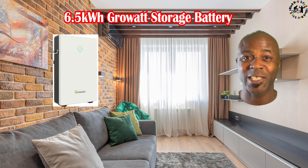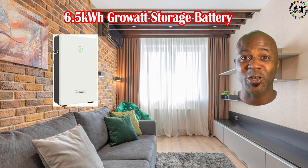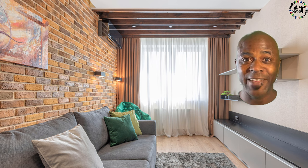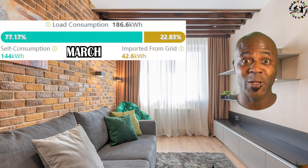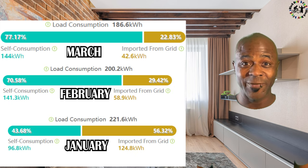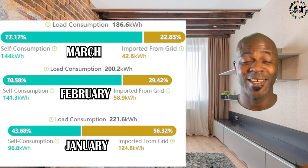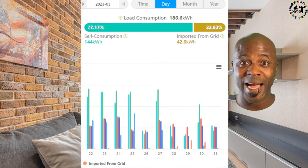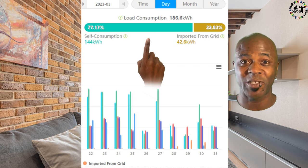One thing I'm really benefiting from is my 6.5 kWh battery. When the sun's shining I'm able to store energy in that battery, it runs through the night, and through the daytime I'm not having to download from the grid, making even more savings. My total consumption for March was 186 kWh — 147 kWh just from my solar, with only 42.6 kWh from the grid, making me 77% self-sufficient.